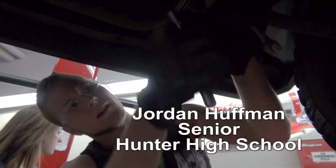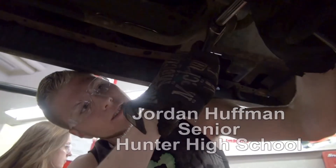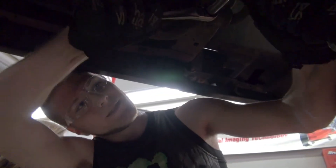I've always had a passion for auto, and that's where I hope to take my career. Somewhere into auto, so it's definitely a class worth taking for me.